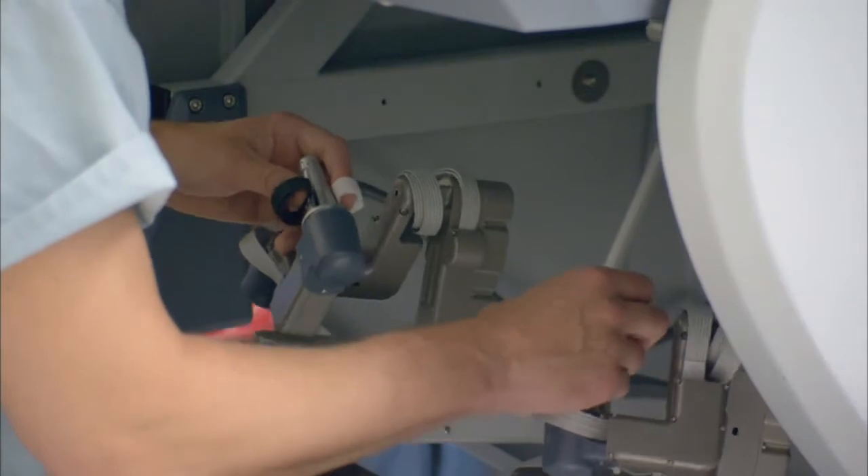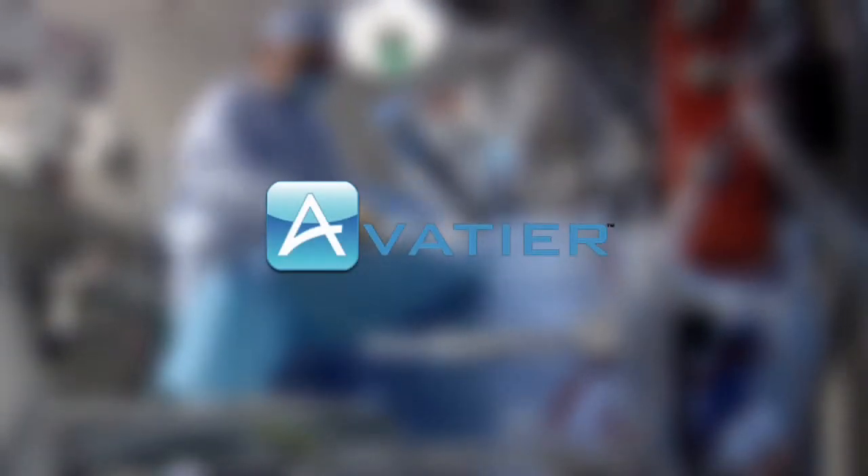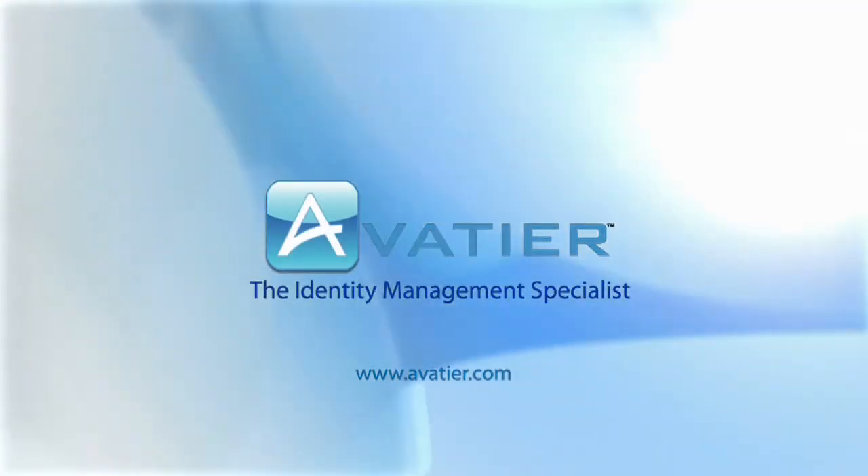Aveteer helped Intuitive Surgical automate routine IT processes, freeing their staff for other tasks. What can they do for you? Aveteer — agile, efficient identity management.